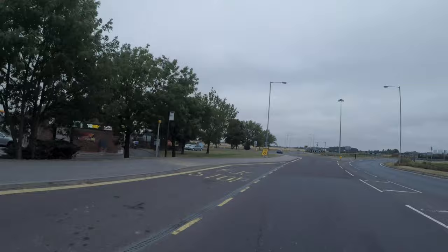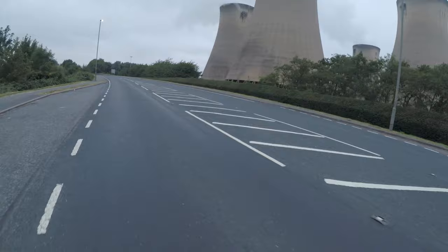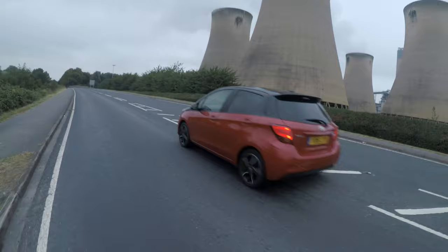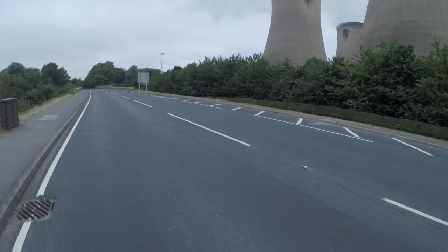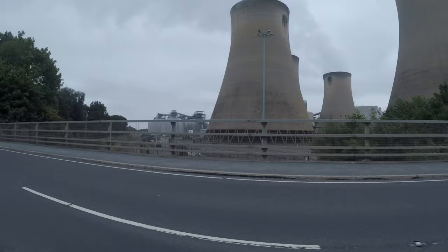I'm going past Drax power station, which I believe — don't quote me on this — was the UK's last power station that relied on fossil fuels up until this year, and now produces energy from green sources. End of an era.